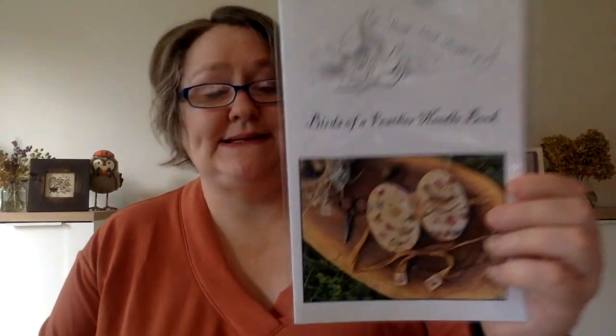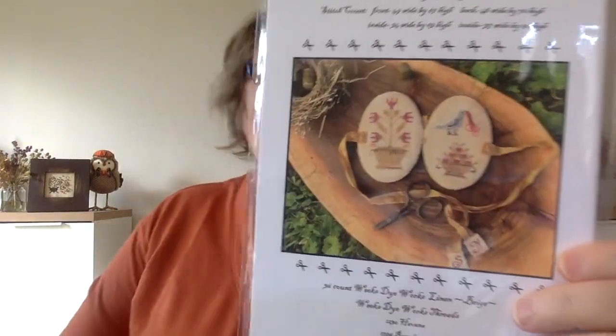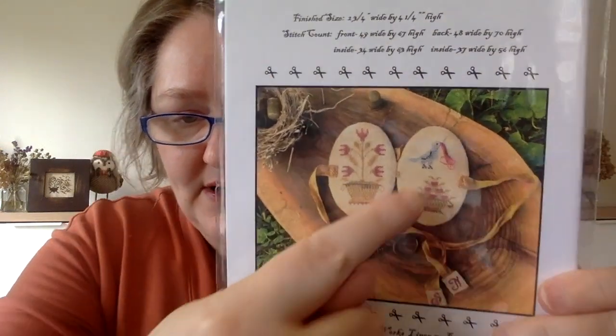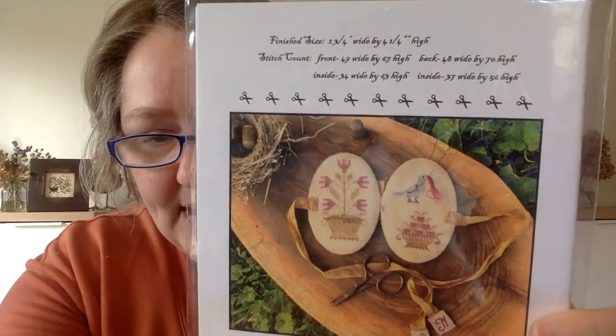This one is called Birds of a Feathered Needle Book by Stacey Nash. I just thought it was so pretty — and Stacey Nash is going to be one of the designer focuses next year that Gary and Ronnie are hosting. Look, that little bird is holding a needle and there's some thread hanging down from it. I just think it's so sweet.